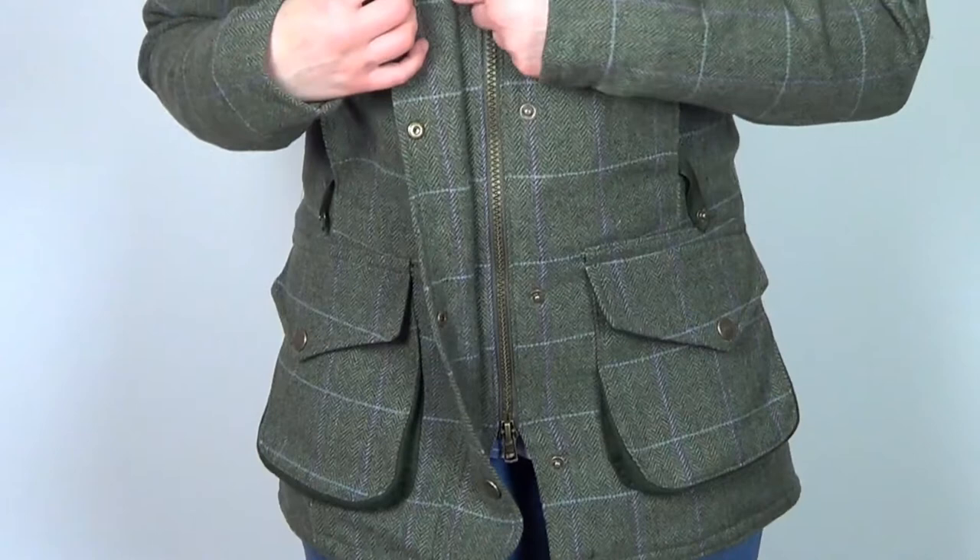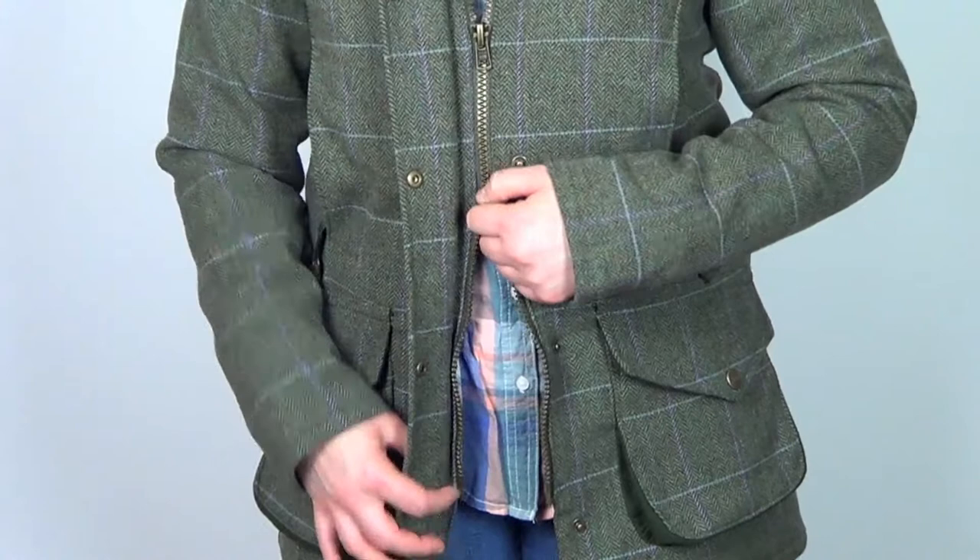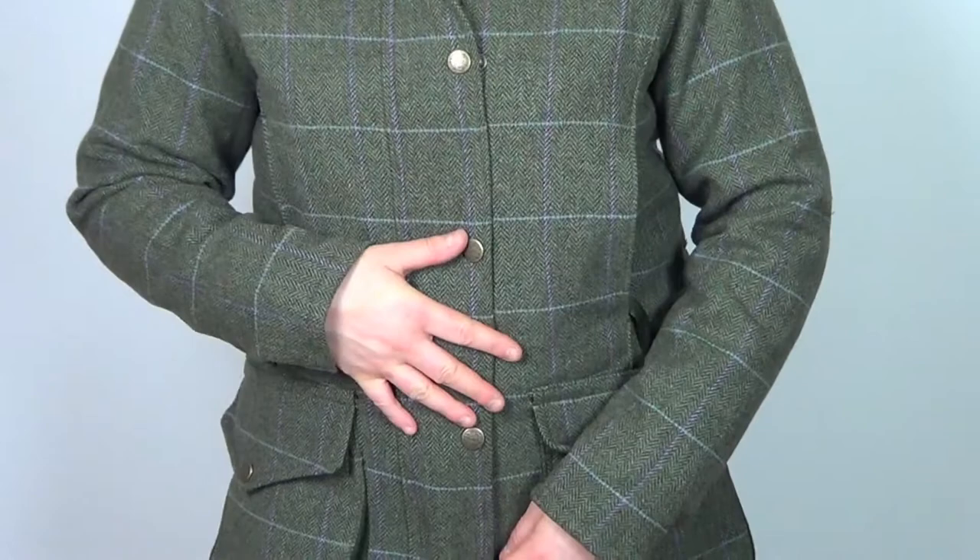It has a two-way zip so you can open it up from the bottom to give you a little bit more space and room when climbing out of a car or going over a stile. It also has a storm flap to prevent any wind from going through the zip.